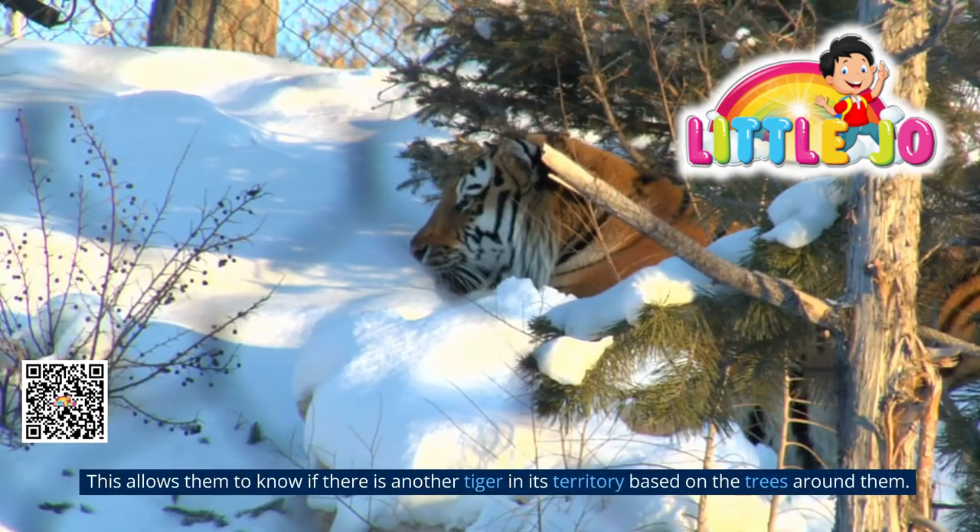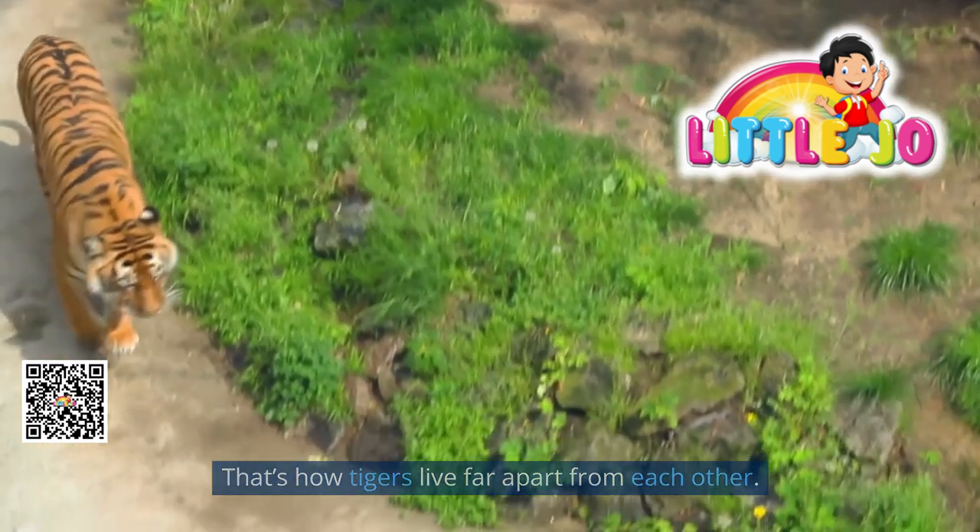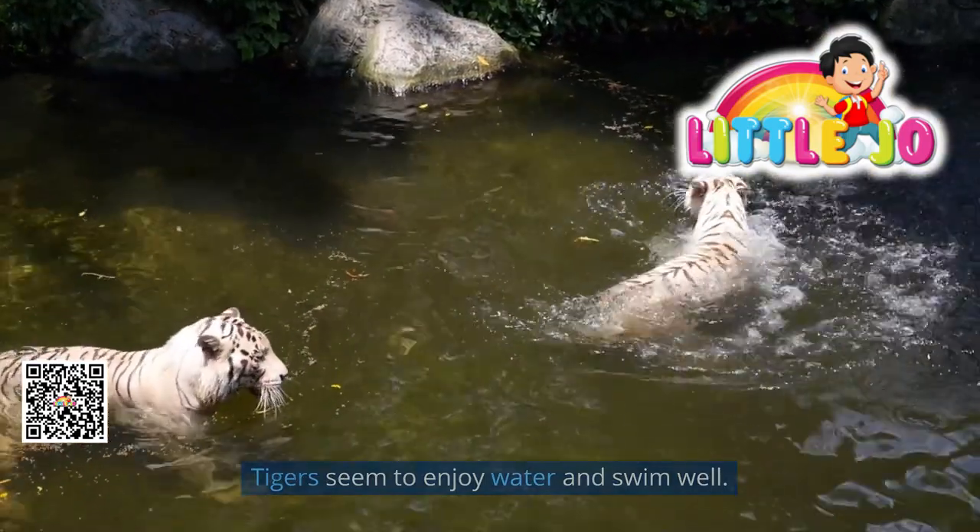Tigers guard their territory by marking the trees around their area with urine and special scratches. This allows them to know if there is another tiger in their territory. That is how tigers live far apart from each other. Tigers also seem to enjoy water and swim well.